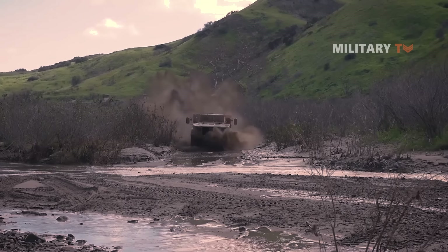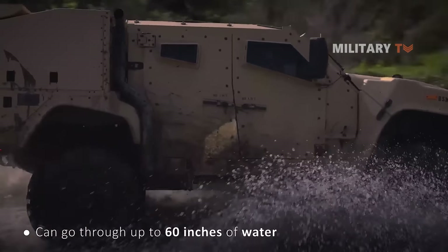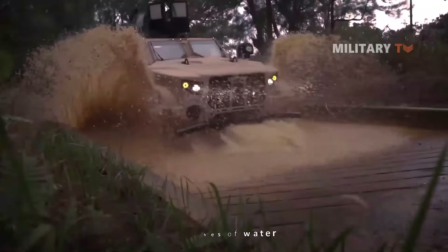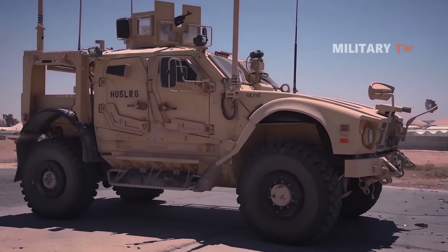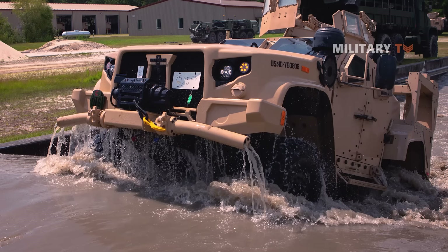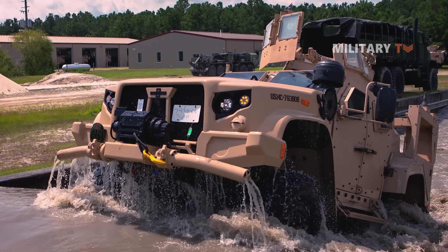Another benefit that soldiers obtain from JLTVs is that these vehicles can go through up to 60 inches of water. The JLTVs tend to lift the vehicle when they are driven in deep water. On the other hand, the heavier weight of the MATV may not allow the driver to drive in water with optimum proficiency. Therefore, JLTVs are likely to help soldiers operate in areas prone to flooding.